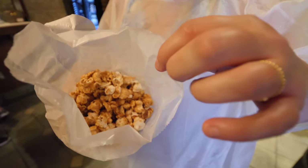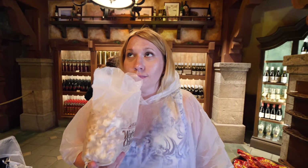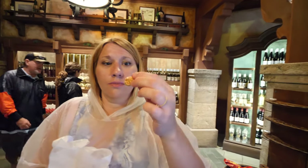Stop number two is the German Pavilion where we got the Werther's Original caramel popcorn — it's the best. When you open it, the smell just evaporates into your nose. It looks really fresh — freshly popped popcorn with caramel covered on top. If you've ever had Werther's Original, you know that taste from sucking on it as a kid. It tastes exactly like that but with popcorn — a caramel, buttery taste. It's really really good; I would not come to EPCOT without getting this.